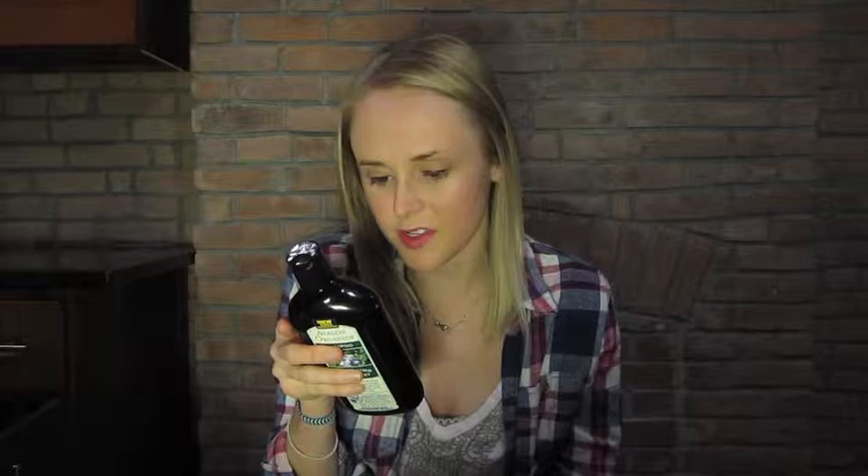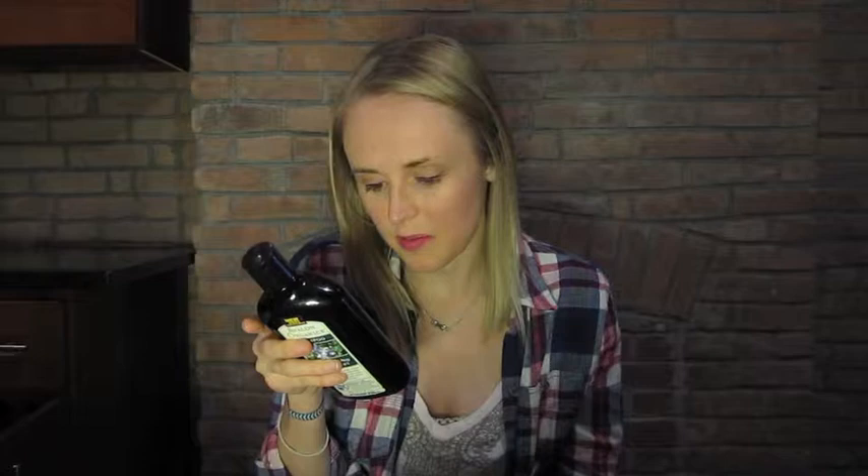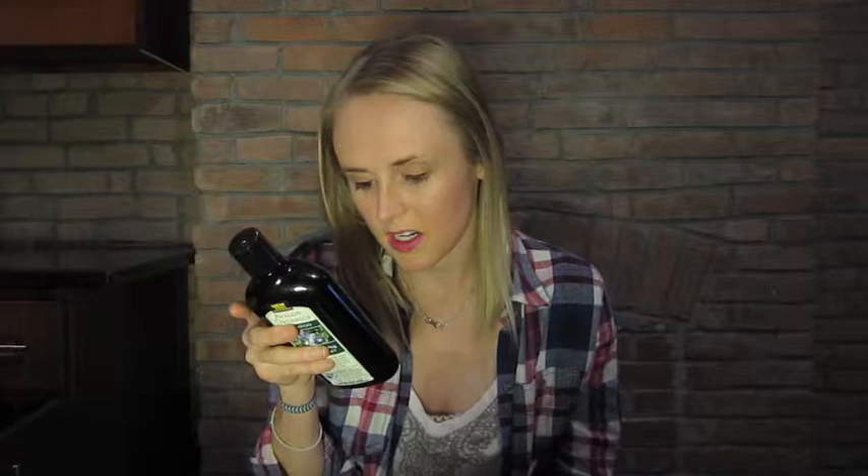It's organic. The main ingredient is aloe leaf juice, and the next one is water. It doesn't have any parabens, harsh preservatives, synthetic colors or fragrances, or any sulfates. It's 100% vegetarian and there's no animal testing, which is great.